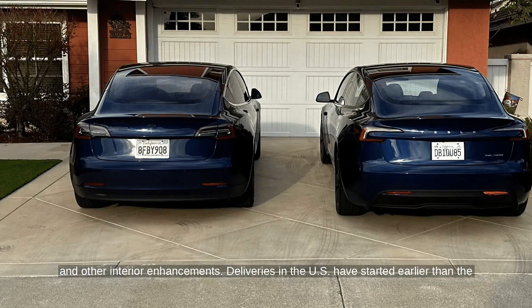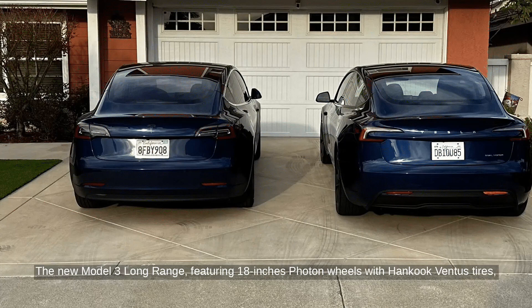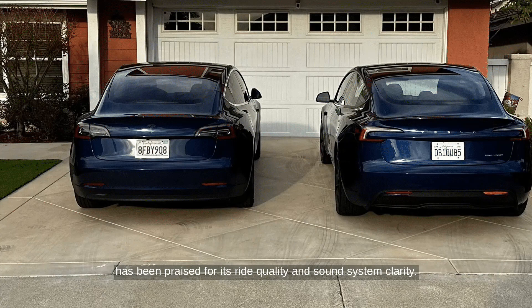Deliveries in the U.S. have started earlier than the initially estimated June, with one of the first deliveries happening in California. The new Model 3 Long Range, featuring 18-inch Photon wheels with hand-cooked Ventus tires, has been praised for its ride quality and sound system clarity.